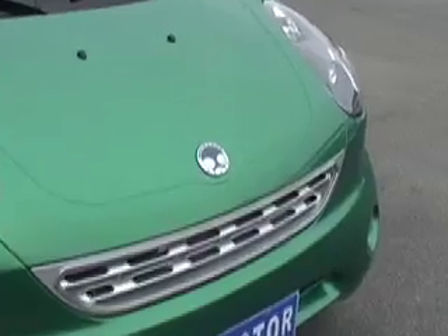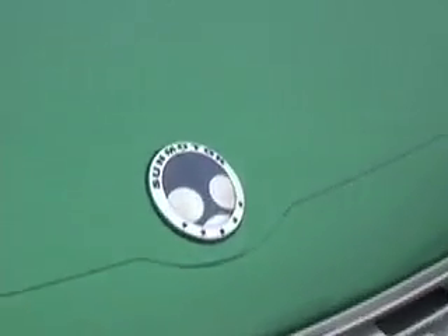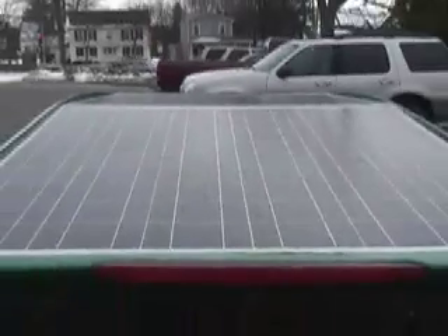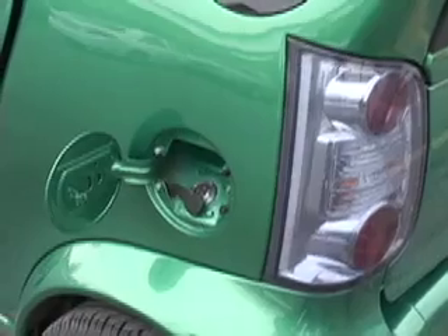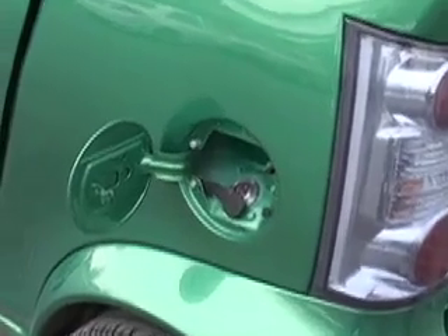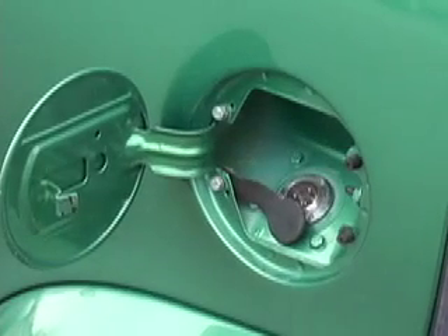The Andover-based company Sun Motors has just unveiled the Sun Motor Coupe. There are two solar panels on the roof which give the car a free jolt of juice for 10 miles. But the Sun Motor Coupe runs on electricity, drawing power from the same standard electrical outlet you'd use to run a TV or a toaster.